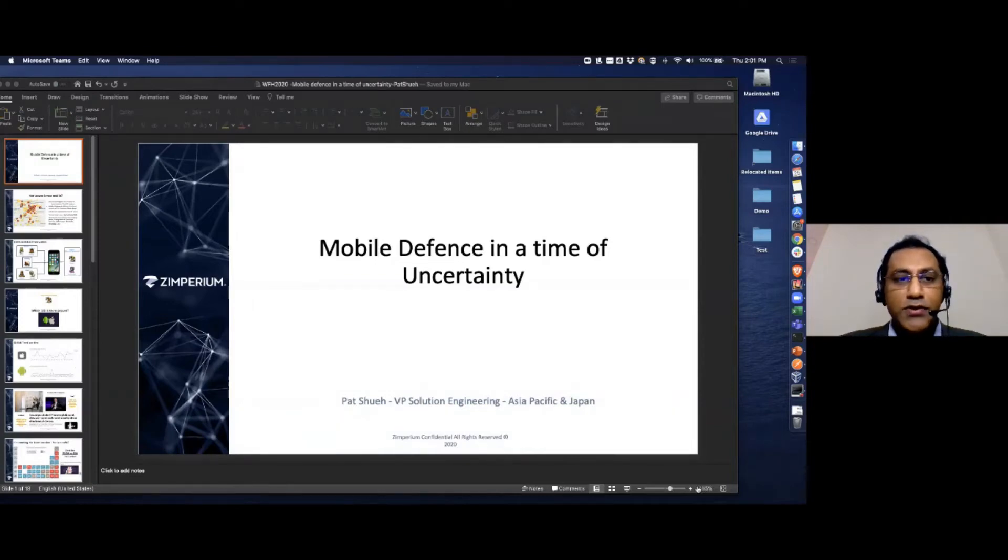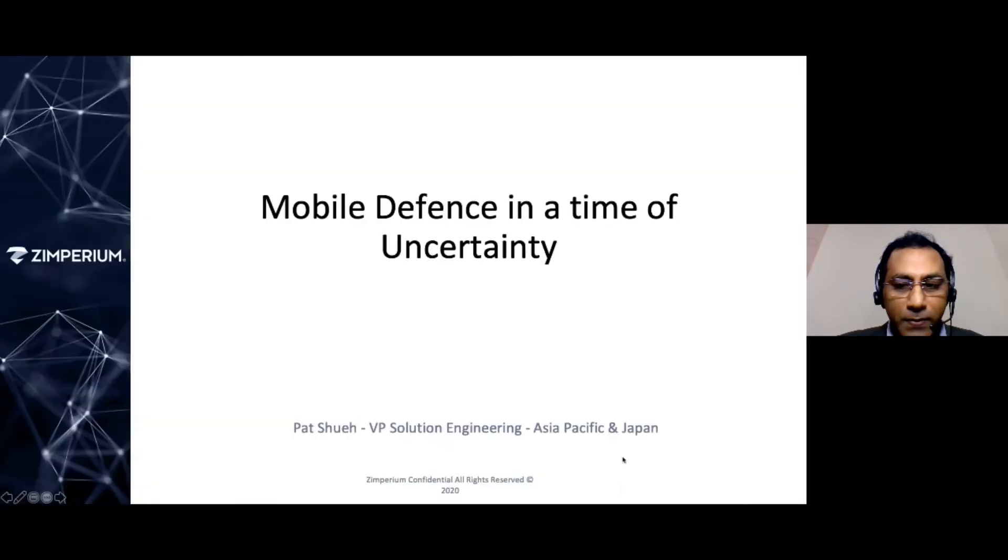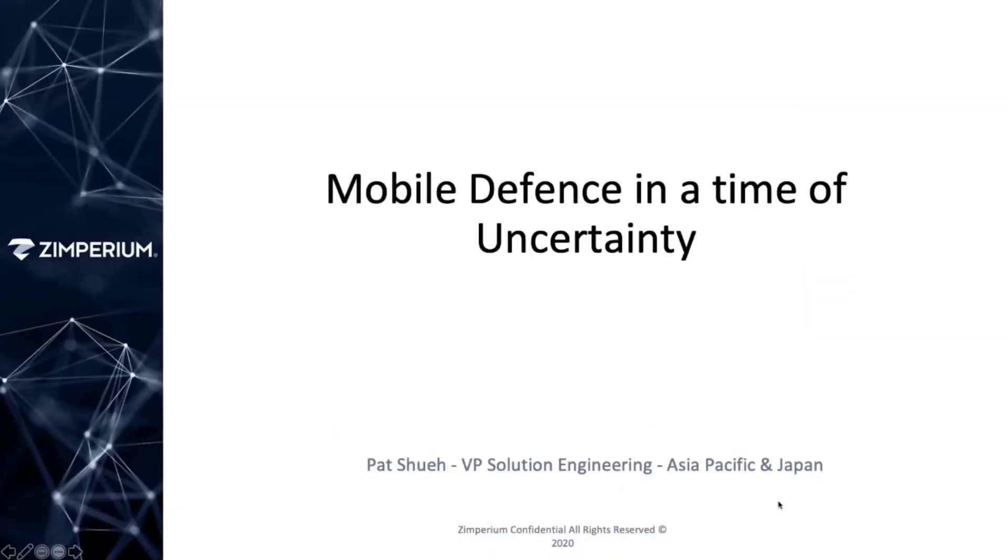To Pat Pat, it's your show buddy. We're all waiting for iPhone hacking. Thank you, Clement. Good afternoon guys, and thank you Clement and the team for a fantastic demonstration and setting me up for the next session.